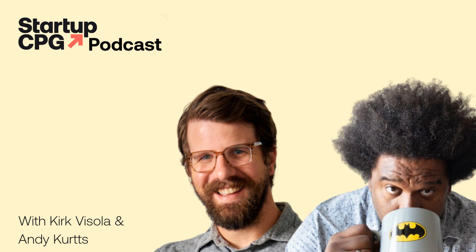Hi Kirk. Hi Andy. I am so excited to talk to you both today. How are you? Hey Jesse. Doing good.